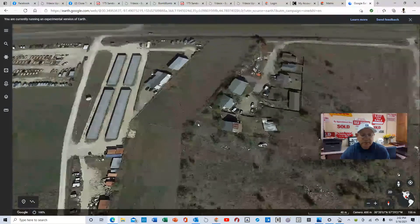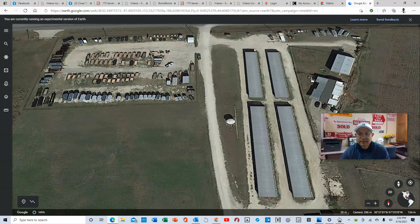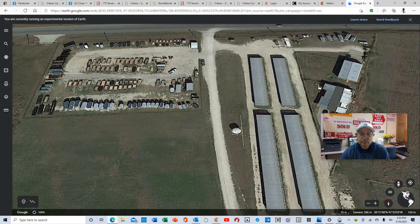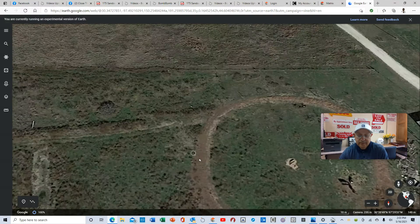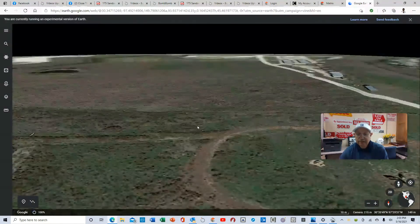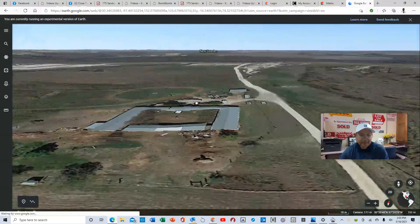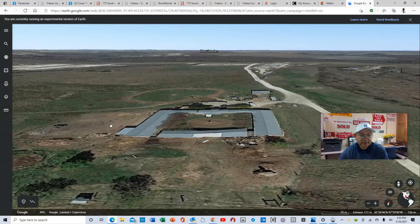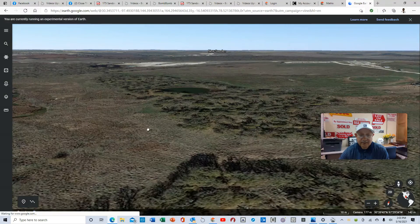Let me give you more of a ground view. Here are the storage units — you would come in through here. I've got a sign right here, and there are two businesses. Here's the entrance to the property, which leads back here. This gives you a good view of how the property looks. As you come in, the property starts right back here and goes all the way back — quite a bit of space to live the country life.